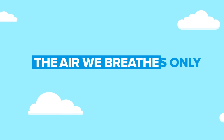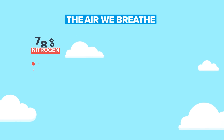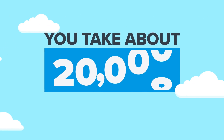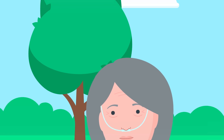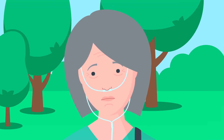Did you know the air we breathe is only 21% oxygen? That's a lot of stuff your body doesn't need but is equipped to handle. In fact, you take about 20,000 breaths a day without even realizing it. People with COPD or other breathing problems that require oxygen therapy don't have it so easy.